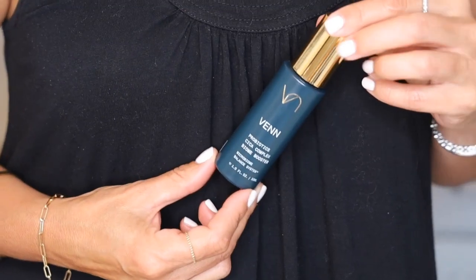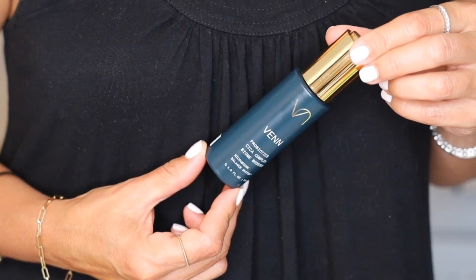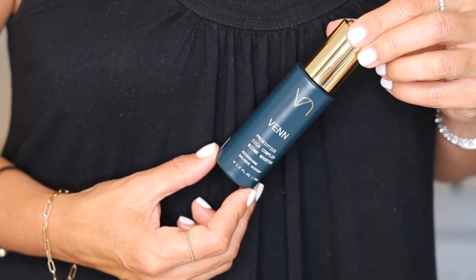The next two products are designed to work synergistically and they are by Venn Skincare. I really like their products because they have a heavy focus on probiotics and prebiotics, designed to help feed our skin's natural microbiome. The first is their Probiotics Cica Complex Biome Booster serum — a soothing and lifting serum. It's a combination of pre-, pro-, and postbiotics to nourish our skin's microbiome. It contains niacinamide to strengthen our barrier, peptides, and hyaluronic acid for hydration and a plumping, soothing effect. Having spent so much time in the sun, my skin just felt hydrated.